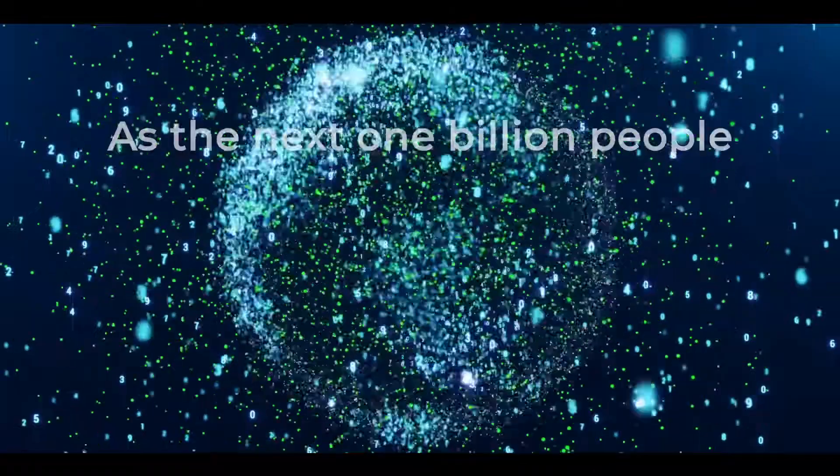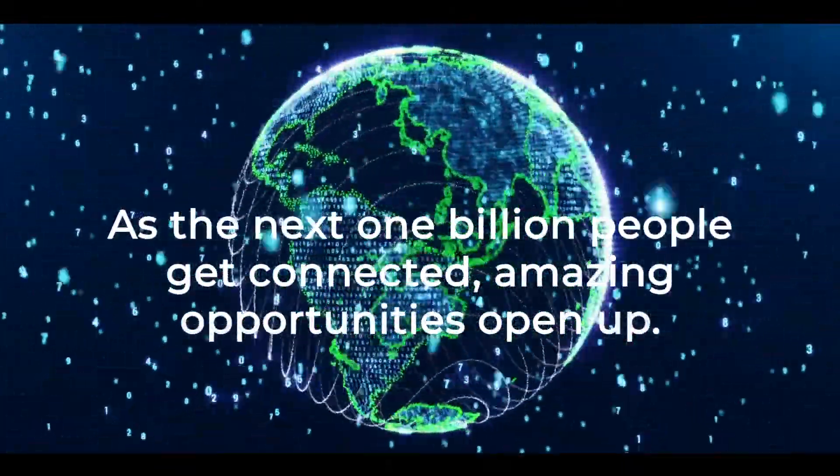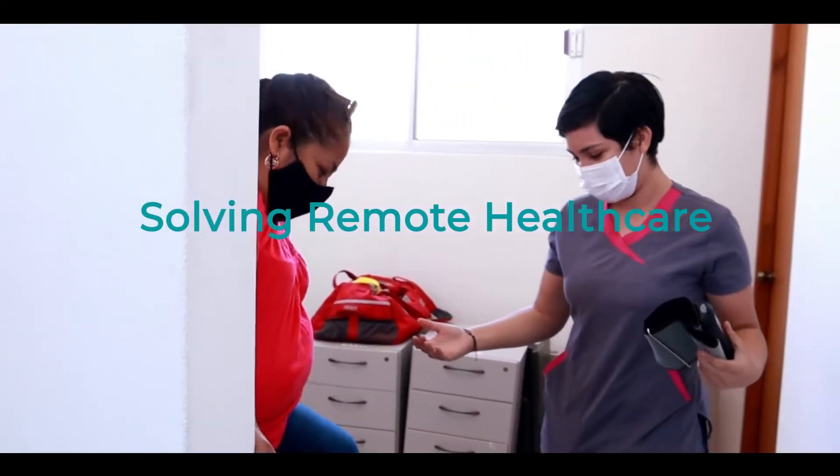As the next 1 billion people get connected, amazing opportunities open up. Remote healthcare becomes a possibility, and Nineteen Labs is leading the way to make healthcare accessible to all.